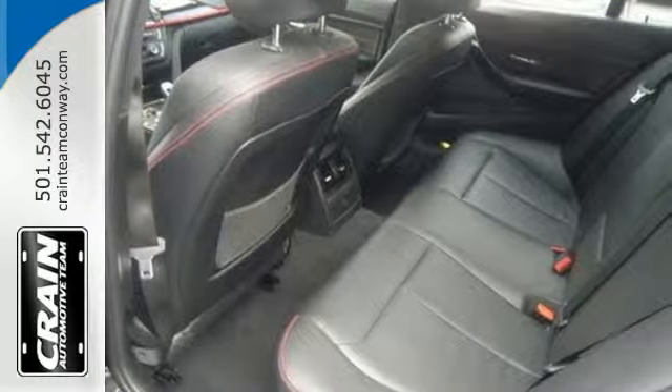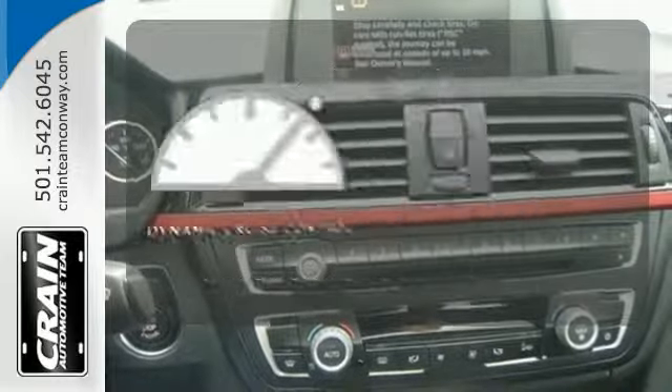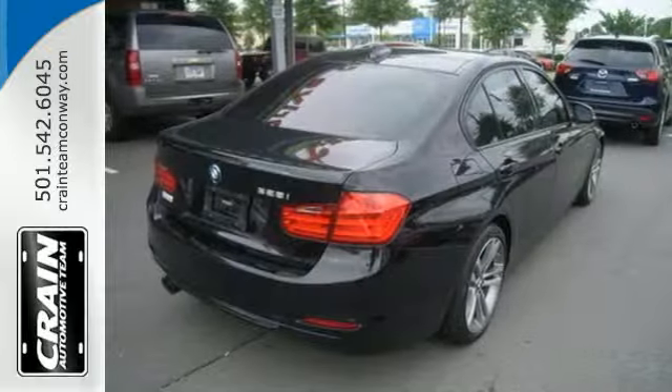It also has climate control, cruise control, heated mirrors, and fully automatic headlights.